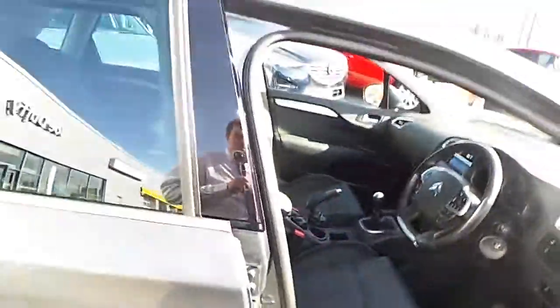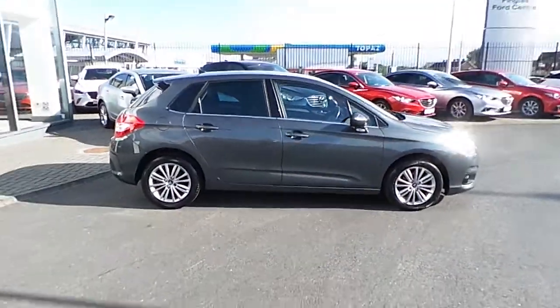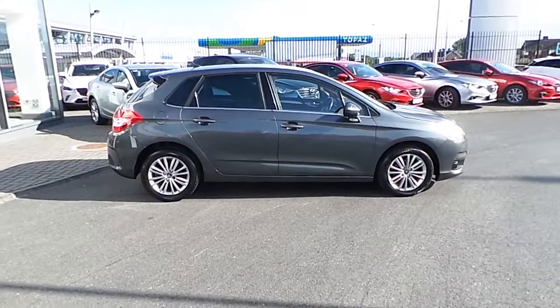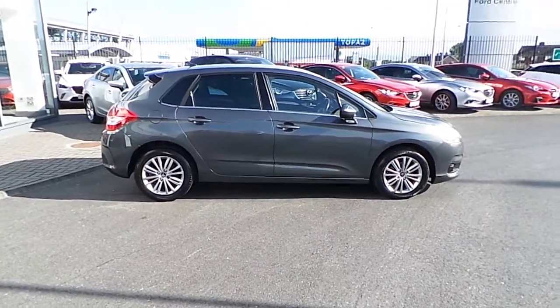This car comes with a 12-month unlimited mileage warranty, extendable up to 3 years. For more information on this vehicle or to arrange a test drive, please contact us directly on 01850 3939. Call in to us today. Thank you.